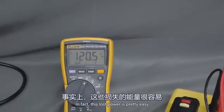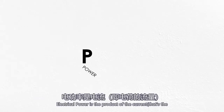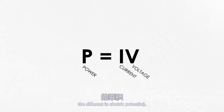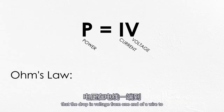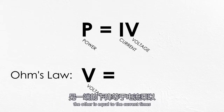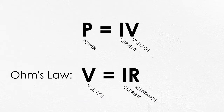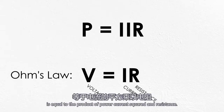In fact, this lost power is pretty easy to calculate if you're willing to do a little bit of algebra, which I always am. Electrical power is the product of the current — that's the flow rate of electric charge — and the voltage — that's the difference in electric potential. For a simple conductor, we can use Ohm's law to show that the drop in voltage from one end of a wire to the other is equal to the current times the resistance of the wire measured in Ohms. Substituting this relationship in, we find that the power loss is equal to the product of current squared and resistance.